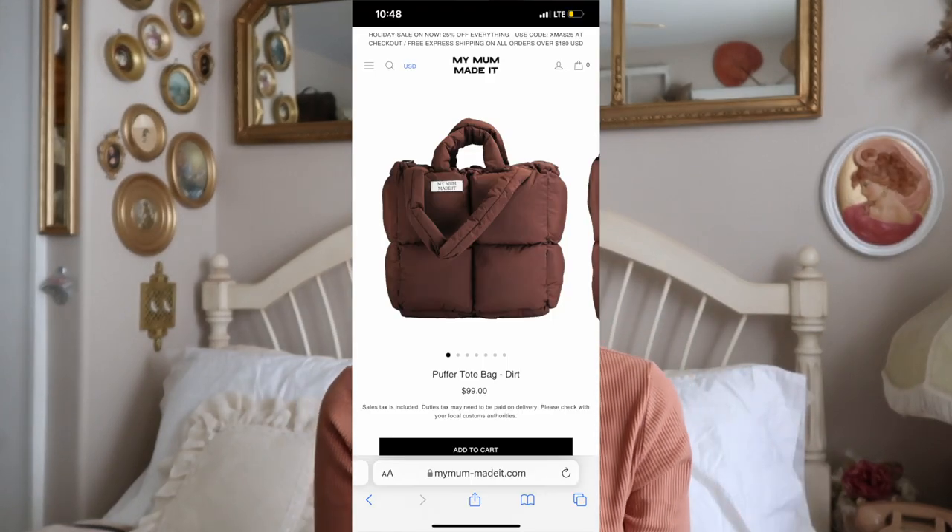Two last things I got for Christmas: my grandma gave me money and I used it to buy a puffer tote bag made by my mom, in the color 'Dirt' — it's a brown. I wanted the beige one but it was on pre-order, so I got this brown one. I don't understand why people aren't buying this because it's super cute! I got it on sale. The only downside is that it doesn't fit my MacBook, so I'll have issues if I travel with it.